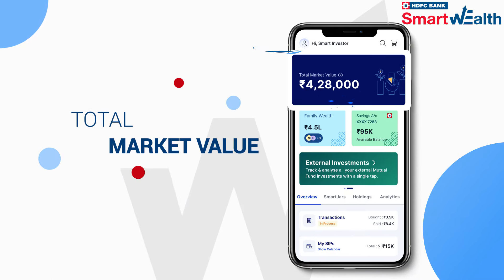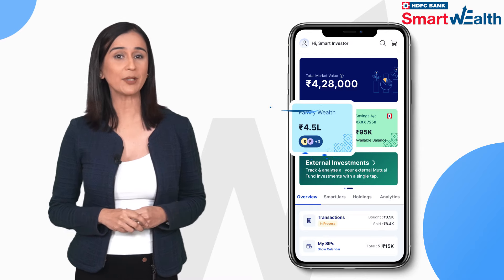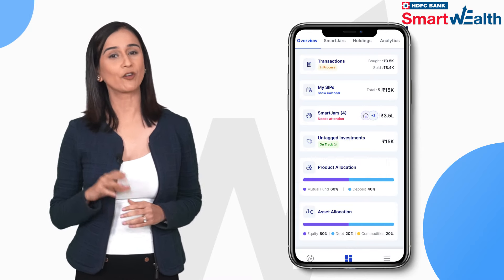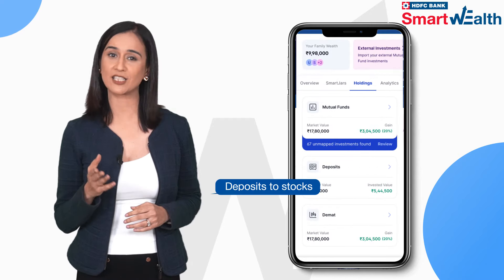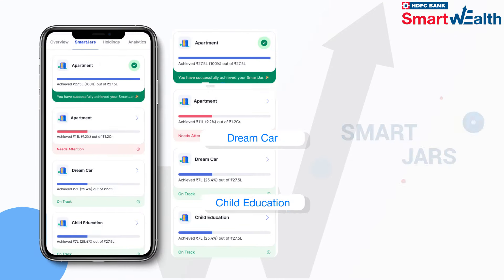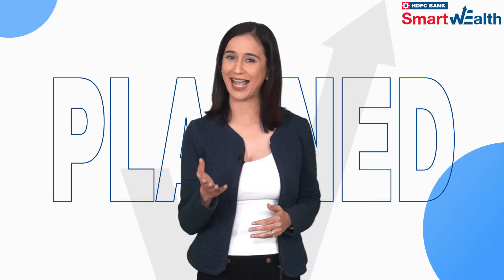It tells you the total market value of your investments, savings account balance, family wealth and holdings across different assets and products — from mutual funds, deposits to stocks. It also highlights the smart jars you've invested in and the ones that need your attention, acting like a gentle reminder for you to achieve your dreams as planned.